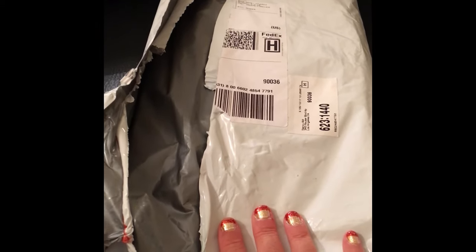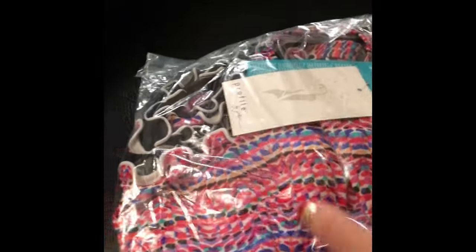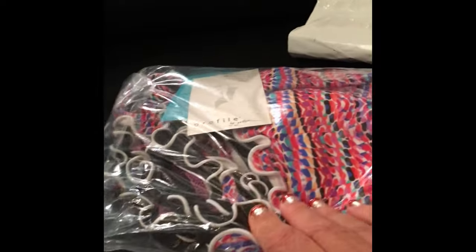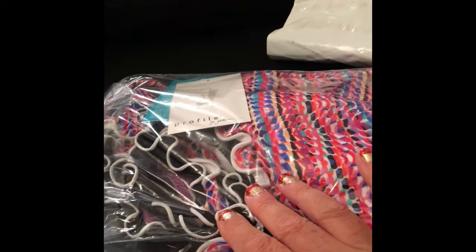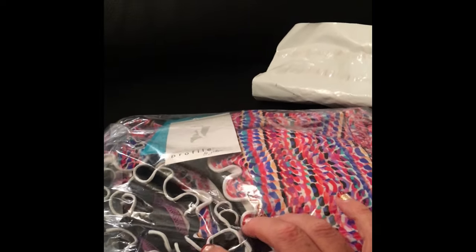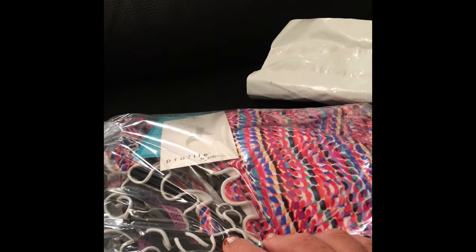I'm about to see my first one that came in the mail. It's Profile by Gotex — if you don't know the company, you should look it up; they make the best swimwear. This one was on sale. This is my unboxing and unwrapping. I'm going to take it out of the box right now and show it to you. It's gonna be so cute, and I have black little lace French-made tankini bottoms to go with this top, which is gonna be so adorbs in the pool.